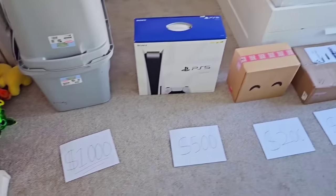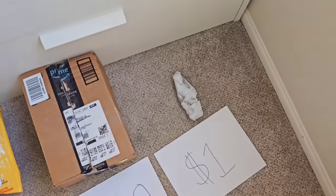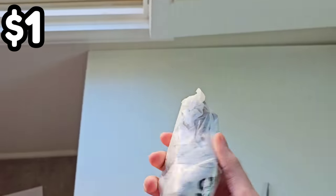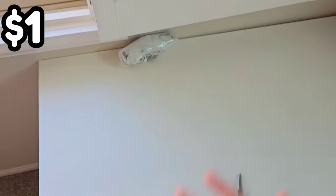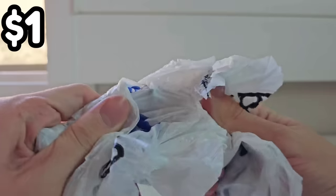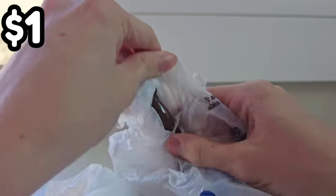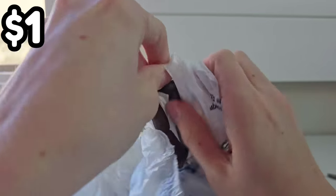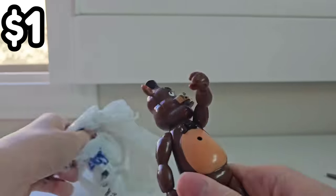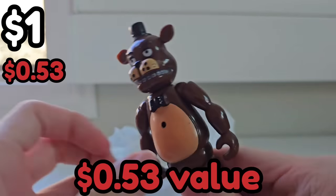Out of all these mystery boxes, we have to start all the way down at the end with the $1 mystery box, which is so cheap it didn't even come in a box. It came wrapped like a stinky little dog turd. So let's open this up and see what's inside. Opening up this little poop in a bag, we find out for the $1 mystery box, we got the amazing deal of a bootleg Freddy Fazbear action figure.